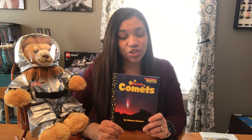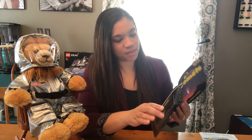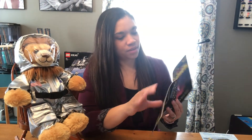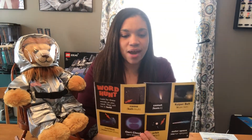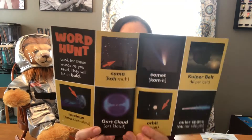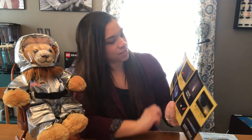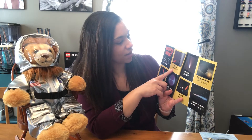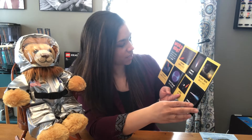This is a Scholastic nonfiction news reader and it has some great information about comets that we can learn about. Scholastic news readers are actually wonderful. They start out with something interactive for you to do. There is a little word hunt that you can begin with. You can look for these words that are going to be in bold as we're reading through — you can look for comet, nucleus, orbit, and all of these different words as we're going through.